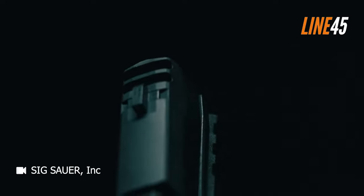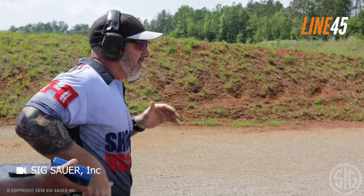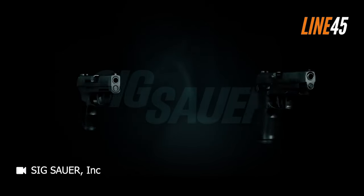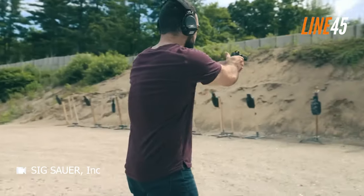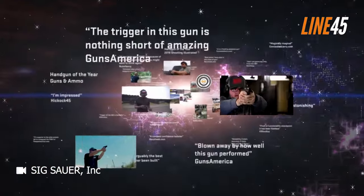However, some aspects of the P365 might not yet be known to some of you. So before you decide to make a purchase, it's important you take a closer look at some of the features and specifications of this remarkable firearm. Hello everyone, this is Aaron from Line 45, and in this video I have listed some of the things that you need to know about the SIG P365.